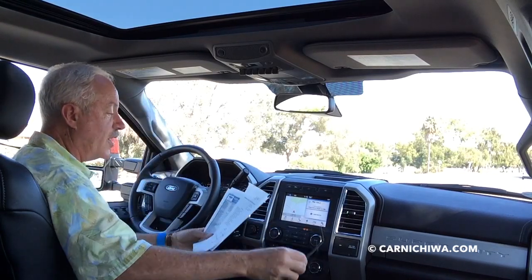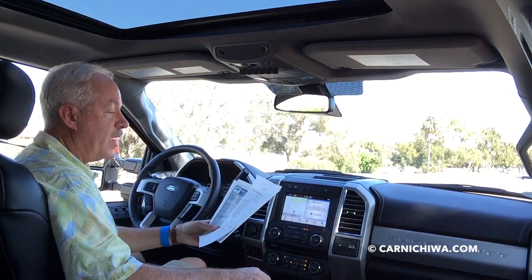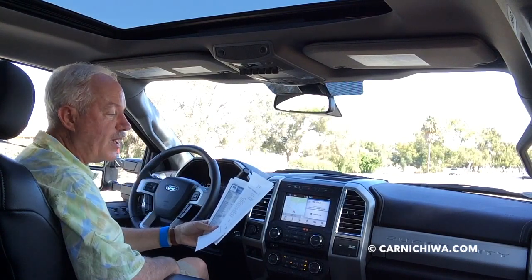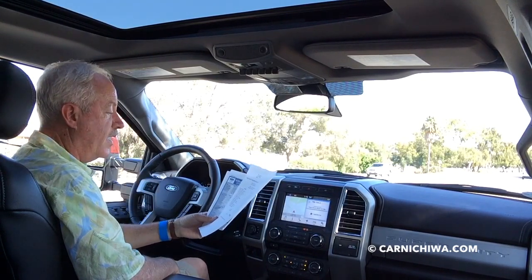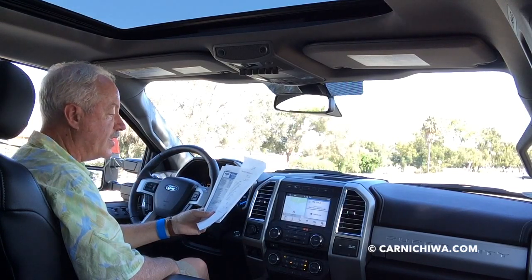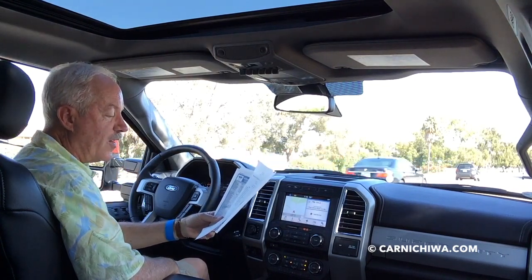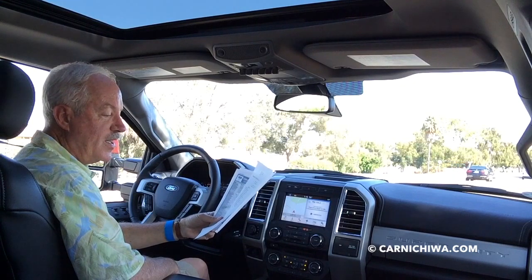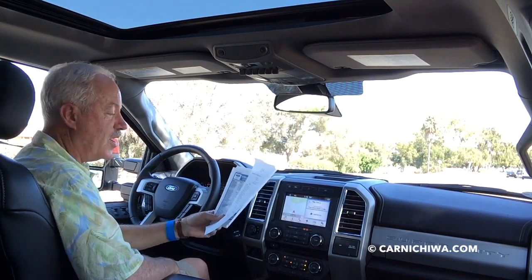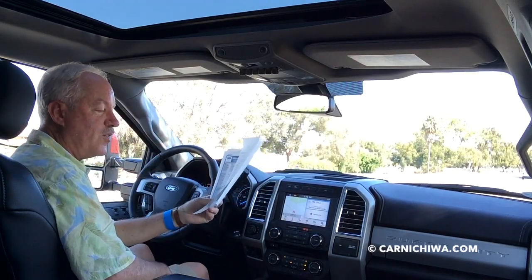This is the 2017 F-350 4x4 crew cab, and it starts out with a base price of $53,485. This particular model adds a whole bunch of options: a preferred equipment package, the 6.7 Power Stroke diesel, the Lariat Ultimate package, LED lighting, adaptive steering, and blind spot information. So the bottom line is $73,665.